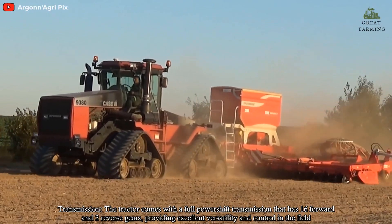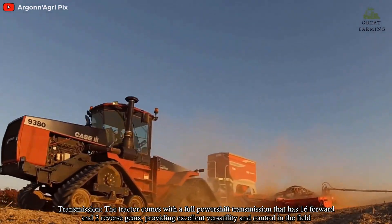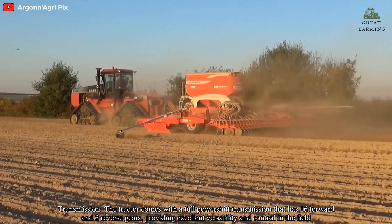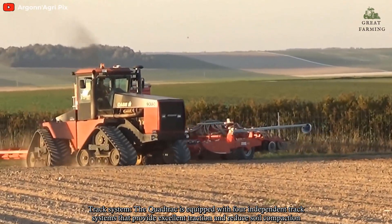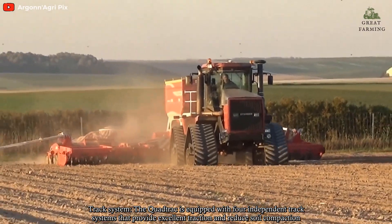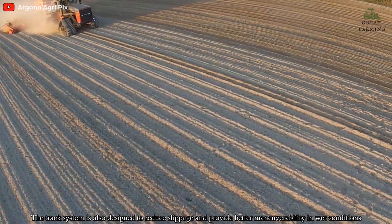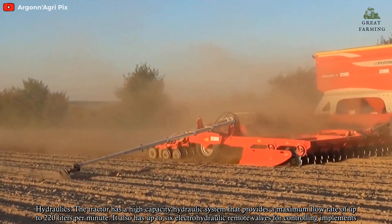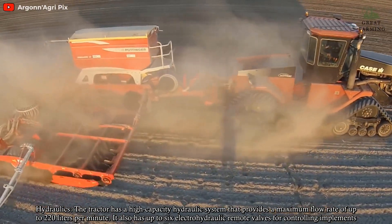Transmission: The tractor comes with a full power-shift transmission that has 16 forward and 2 reverse gears, providing excellent versatility and control in the field. Track System: The QuadTrac is equipped with four independent track systems that provide excellent traction and reduce soil compaction. The track system is also designed to reduce slippage and provide better maneuverability in wet conditions.